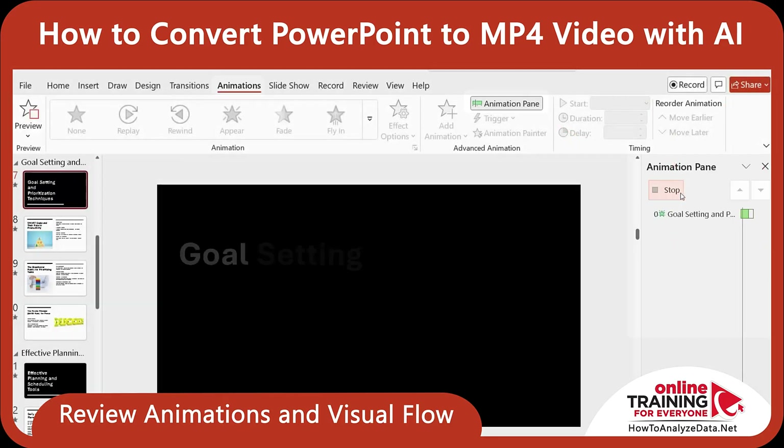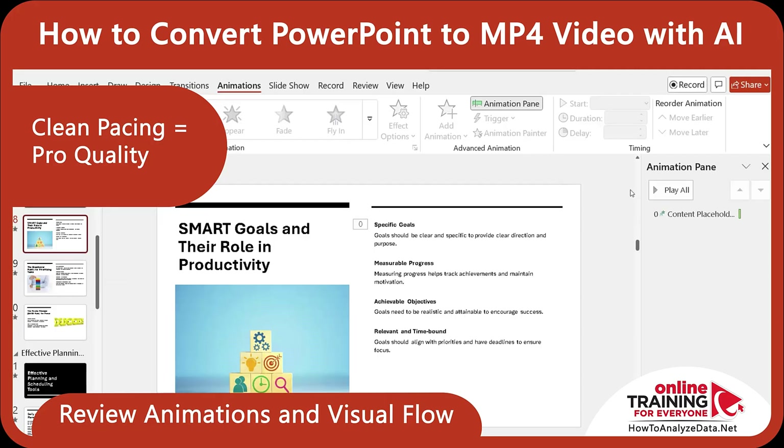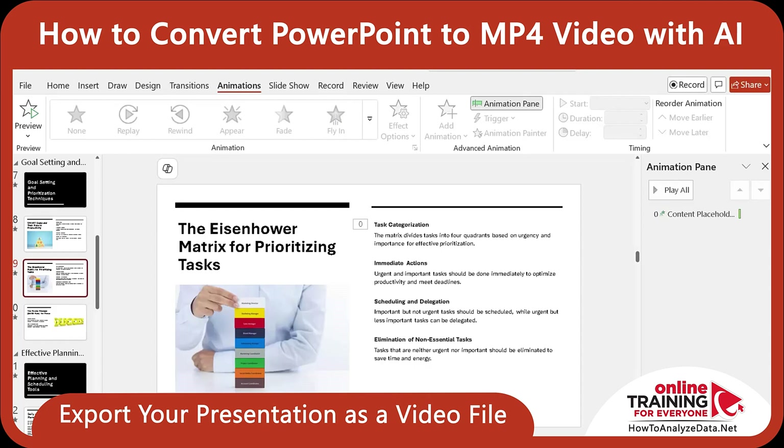I navigated to the Animations tab and clicked Animation Pane. Each slide had different animations, and you can see all of them in the Animation Pane. You can play them as well. Keep in mind that clean, controlled pacing is what separates amateur slideshows from a professional video.